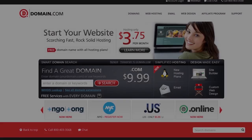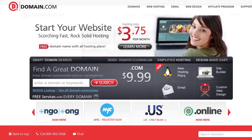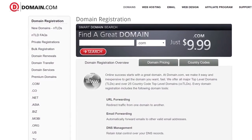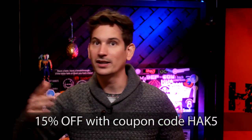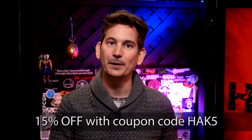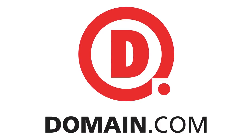There's no domain extension like .com or .net, but if you want to brand yourself, domain.com has over 300 domain extensions like .club and .space. These guys are huge fans of Hack5 — they're affordable and reliable, with all the tools you need to share your ideas with the world. They're hooking you up with 15% off their already affordable prices — use coupon code HAK5. When you think domain names, think domain.com.